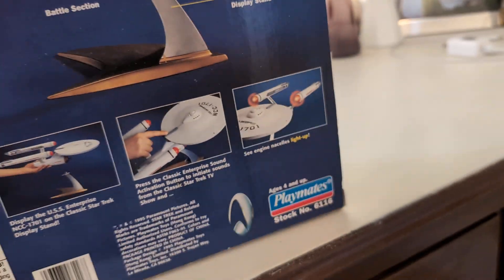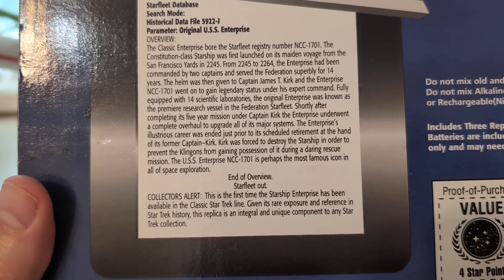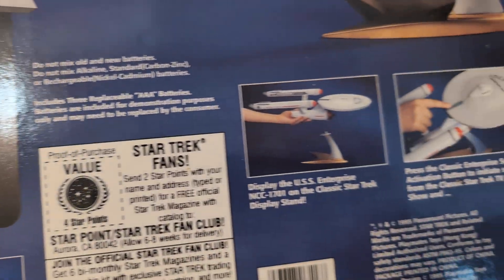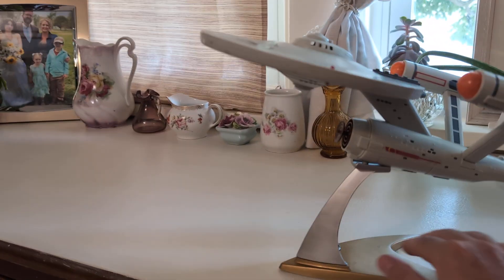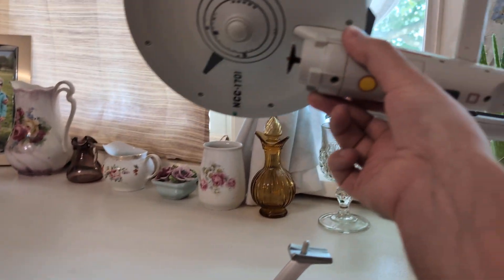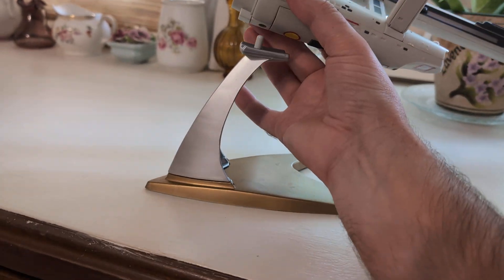My son thinks this is cool. There's the information on the back. I'm going to let my kids play with this. I put batteries in it and pulled it out of storage. Here it is — it's got this base that it goes on. You can take it off the base. There's a slot in the bottom where it can sit.